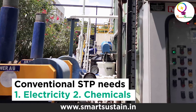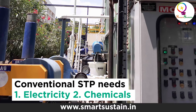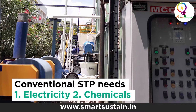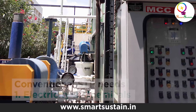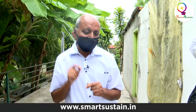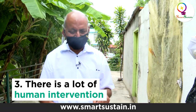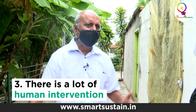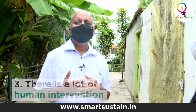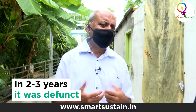The second issue is chemicals. All around we have cultivated land with horticulture and floriculture. We can't risk the environment by discharging even a drop of toxic water outside. The third issue is that it needs a lot of human intervention. A person has to go and sprinkle chemicals, but there is no guideline, no SOP. So within two to three years, it was defunct.